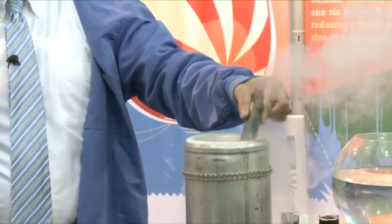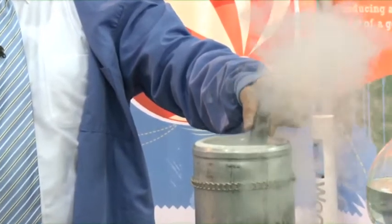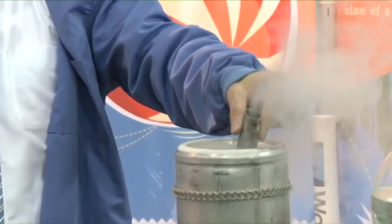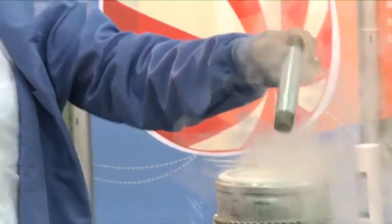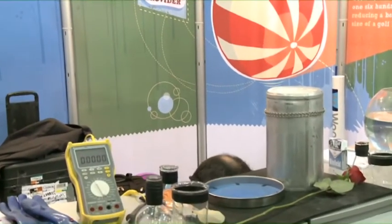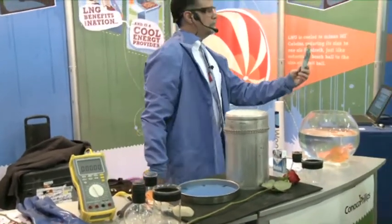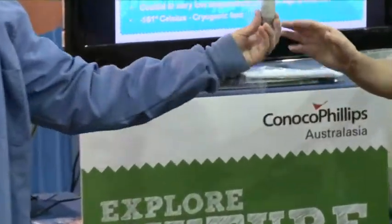The heat of that tube will actually draw the liquid up into it — it's called cryogenic pumping. If I subject it to embrittlement by cooling it at minus 160, you'll see why we use stainless steel to contain and process LNG. It'll shatter every time. You can pass that around — just hold it from the bottom.